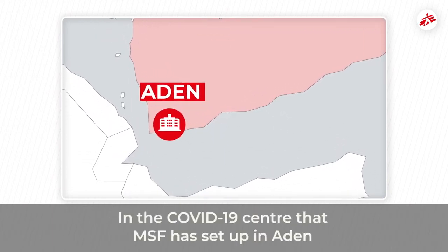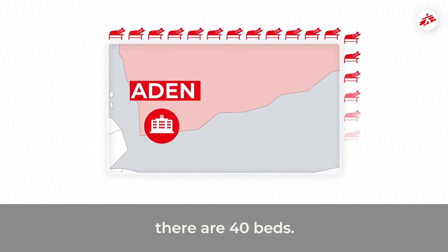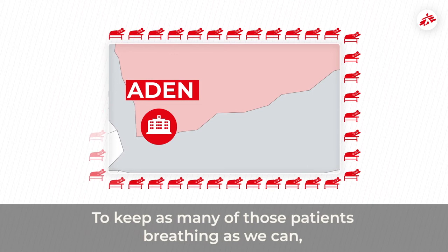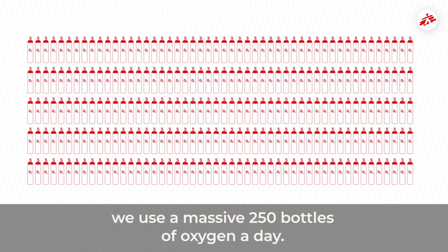In the COVID-19 centre that MSF has set up in Aden, there are 40 beds. To keep as many of those patients breathing as we can, we use a massive 250 bottles of oxygen a day.